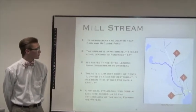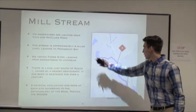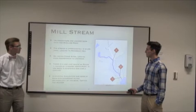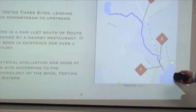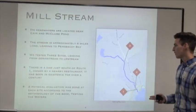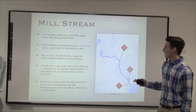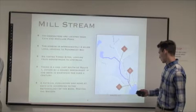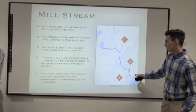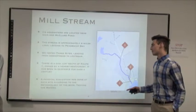Mill Stream's headwaters are located near Cane's and McClure Pond. The stream is approximately four miles long, leading into Penobscot Bay. We tested three sites leading from downstream to upstream: site three, two, and one. There's a dam just south of Route 1, which is owned by a nearby restaurant, and it has been in existence for over a century.